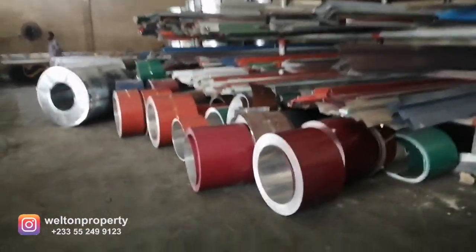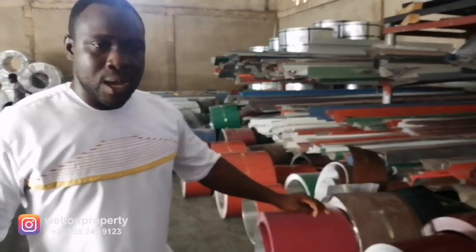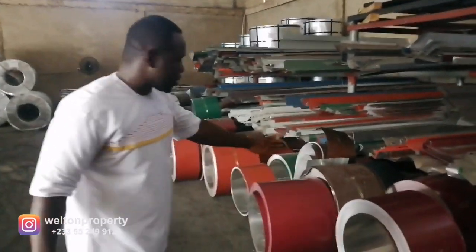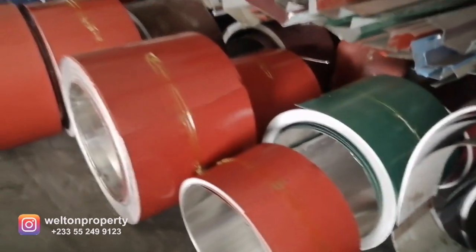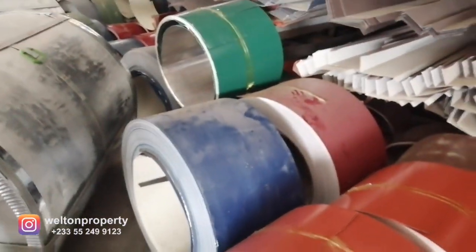These ones are called fat coils. We split them to the width we want before passing them to our roll former. These ones are on the waiting list for production — we're just waiting for the forklifts to carry them onto the splitter. These are the various colors available — we have about seven or eight of them. Whichever color the client wants, we go pick it from the storage yard. These ones are what others have already selected, ready for production.